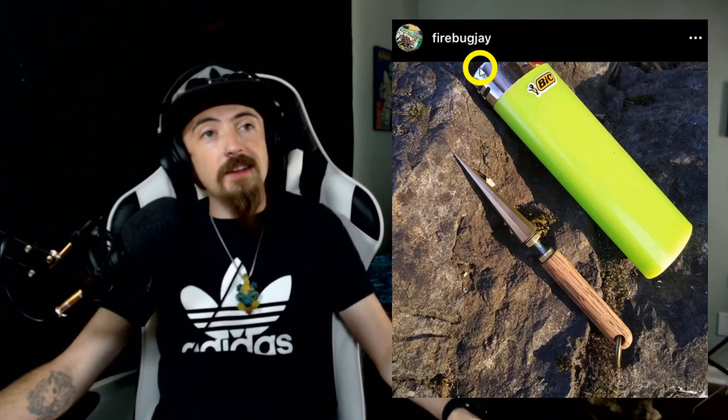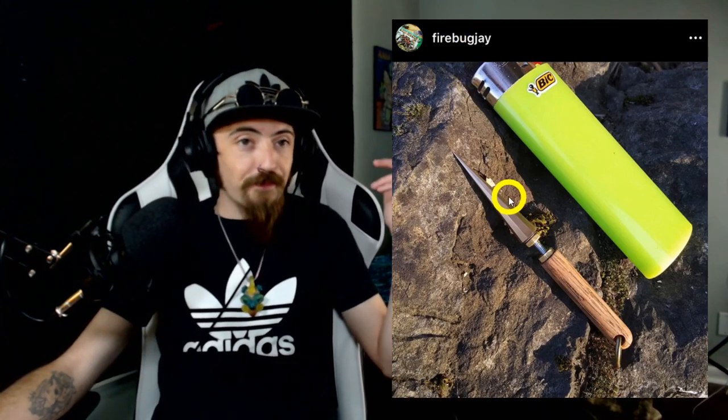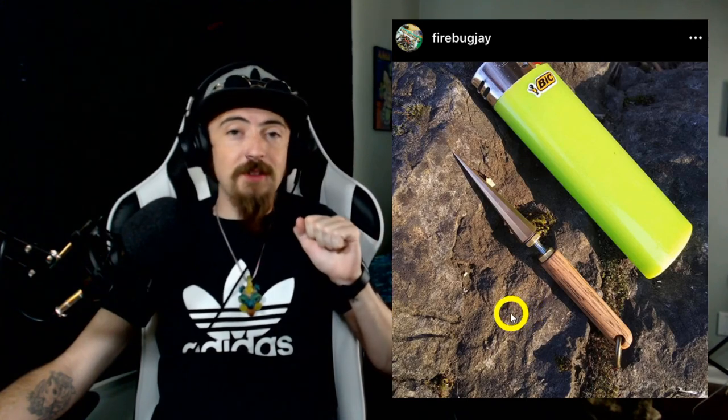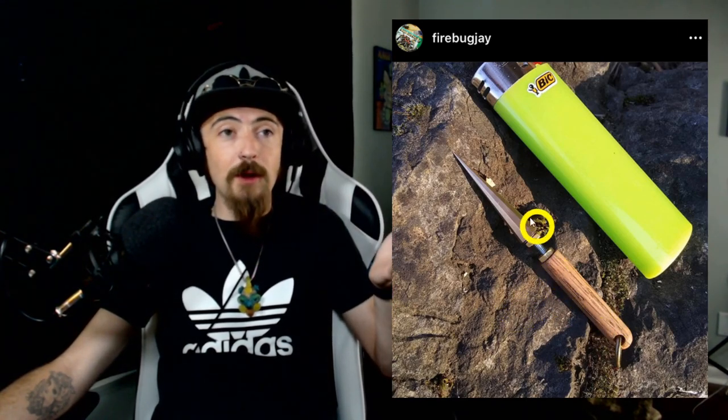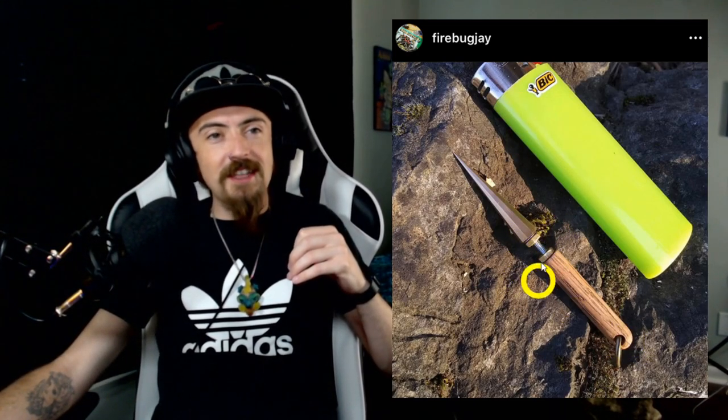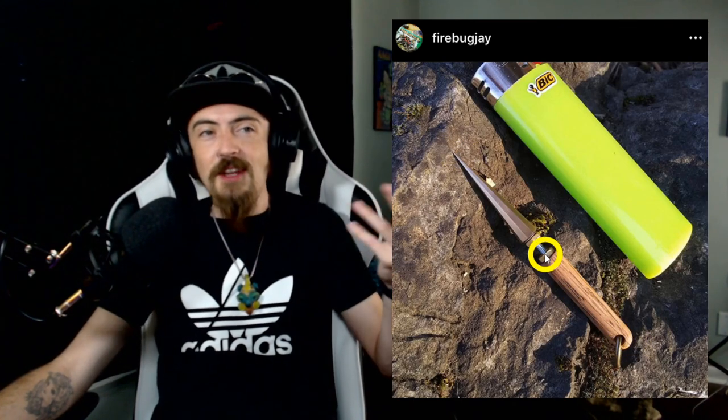This guy right here is Firebug Jay — he makes glassblowing tools. This is like a meme but it could actually come in handy. I've seen him sell funny little items from time to time, and this is a pocket reamer, a keychain reamer. It's like the size of a lighter — teeny tiny, hilarious. Just something cool I wanted to clip and show y'all.